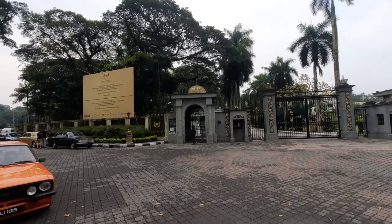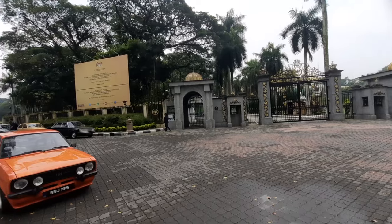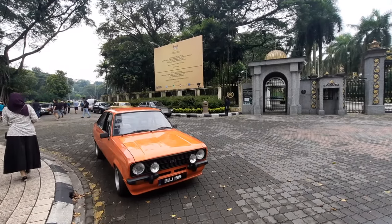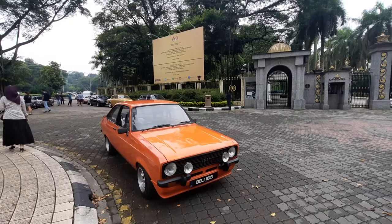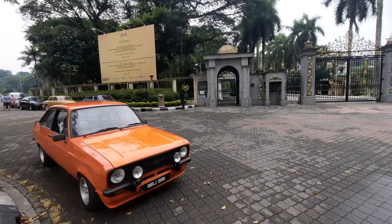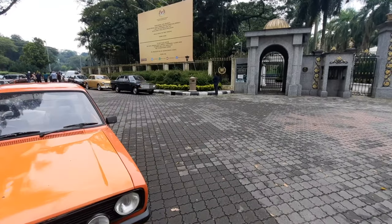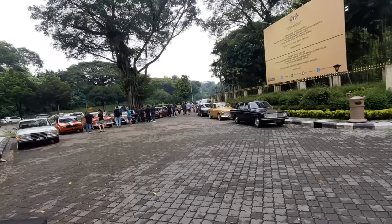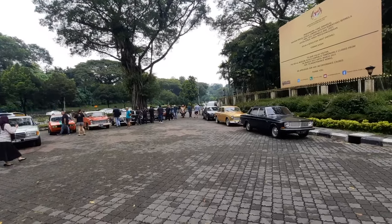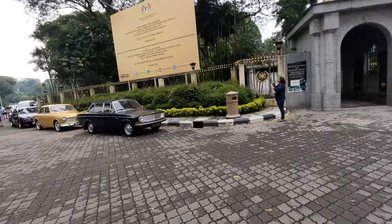A few moments later. And here we are, folks, at Museum di Raja, also known as the Royal Palace — the previous Royal Palace before it moved up the road to Jalan Duta. And already here, it's a beautiful Ford Escort Tudor. I think it's the Ford Escort GT with the split front bumper. Very rare and very, very iconic, collectible. The rest have all arrived safely. There's a very nice parking spot here under these beautiful trees — really gorgeous area.